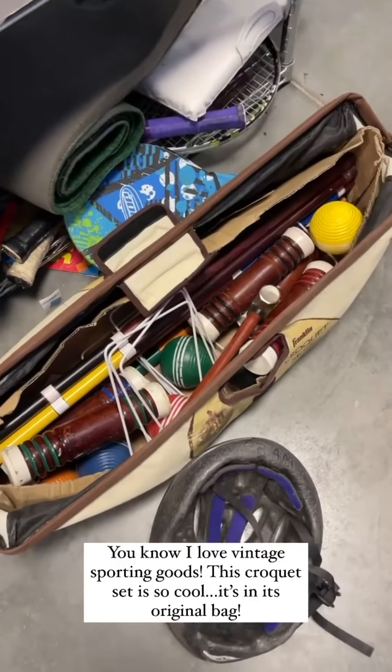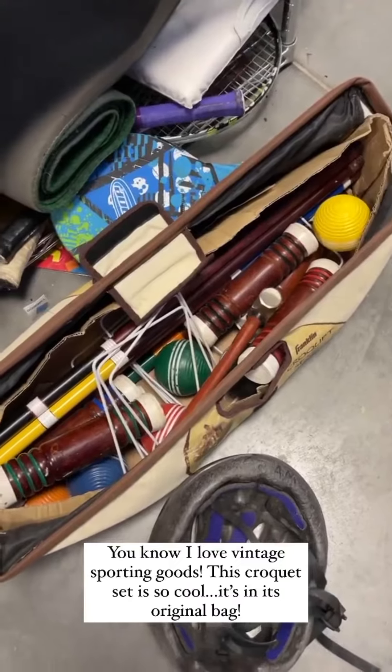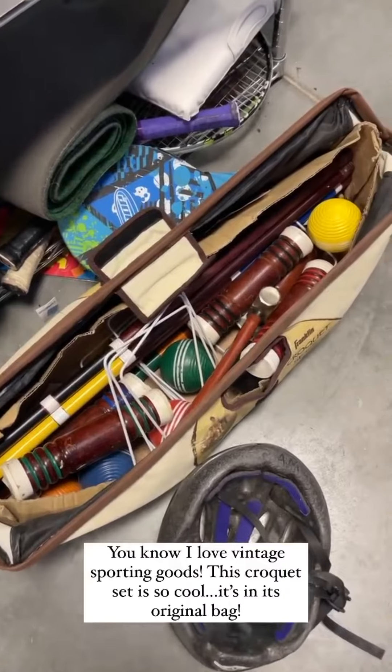You know I love vintage sporting goods of any kind, and this croquet set is so cool — it has its original packaging. A really fun idea for it too.